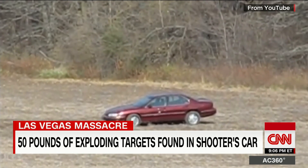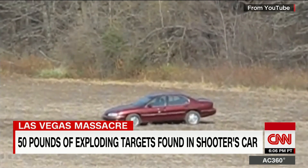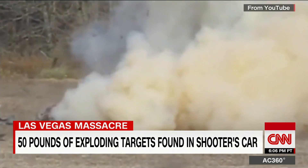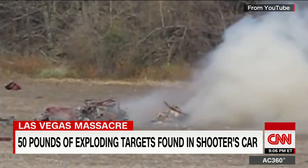They'll fire in a few seconds. What can 50 pounds of exploding target compound do? Just watch. That's how much authorities say they found in the shooter's car.